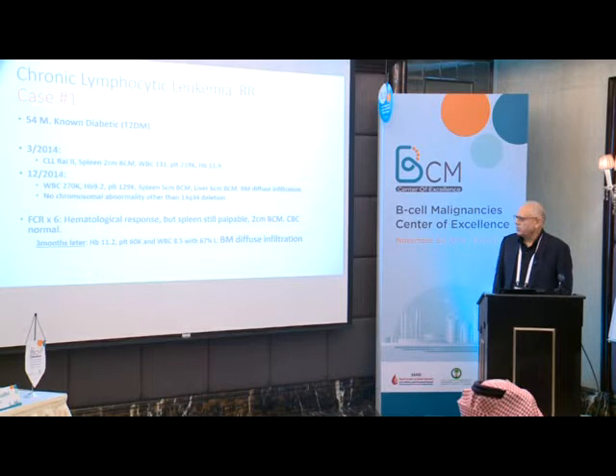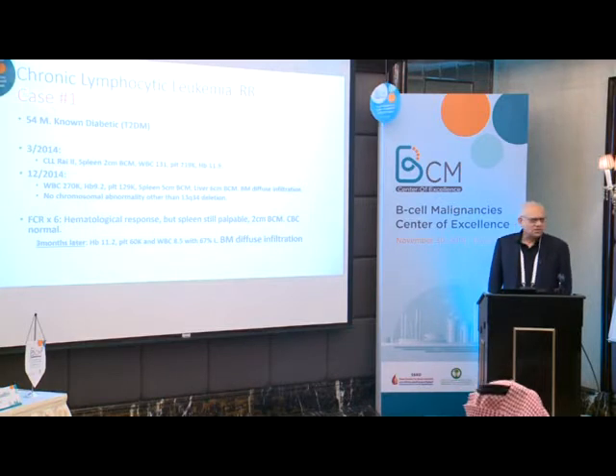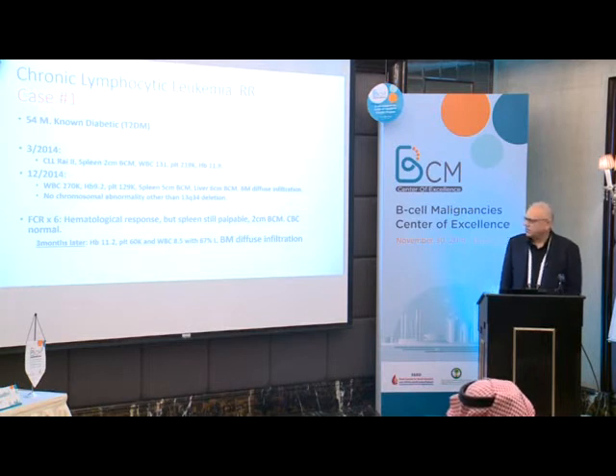There was a hematological response, but the spleen was still palpable at 2 centimeters below costal margin. Complete blood count was normal. The question is: would you consider this a failure of therapy at this time, or just observe the patient?